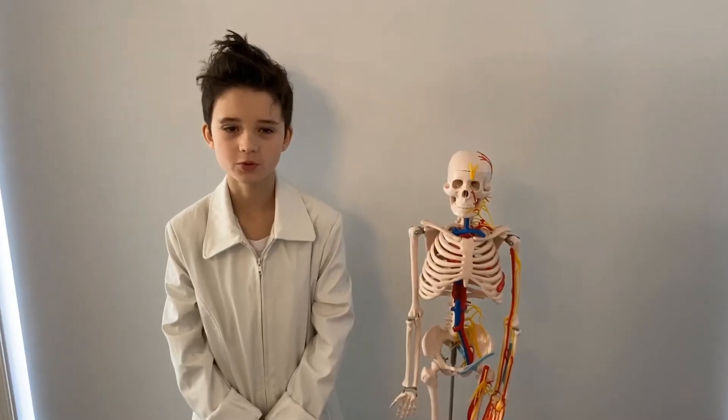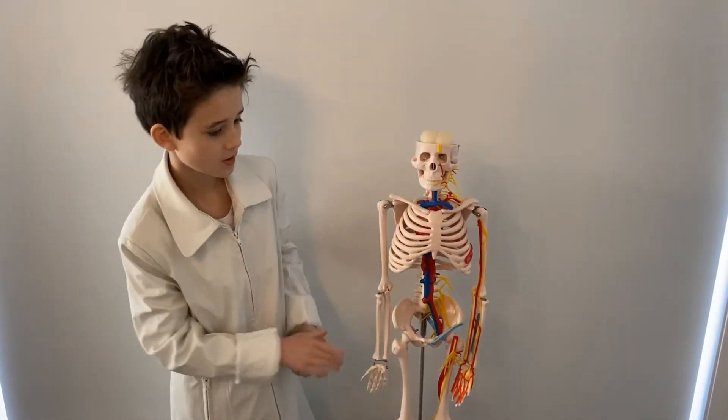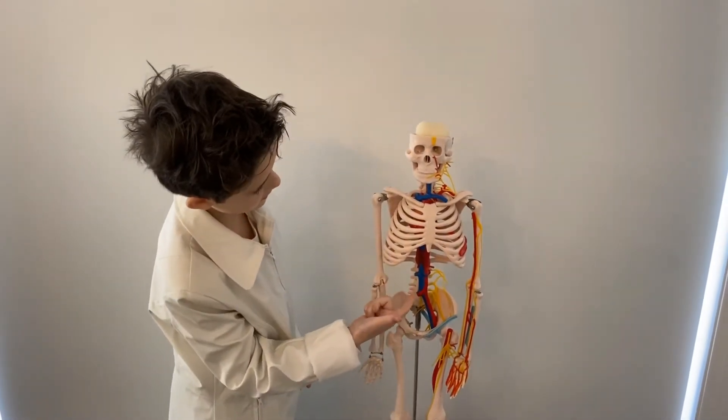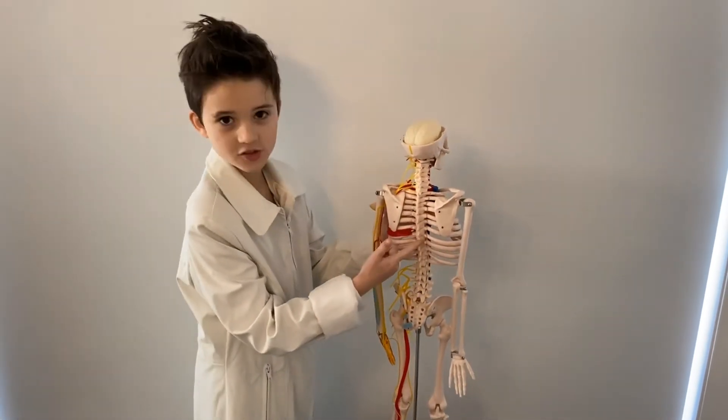For example, the skull protects the brain, the ribs protect the heart and lungs, and the vertebrae protects the spinal cord.